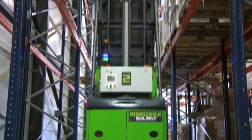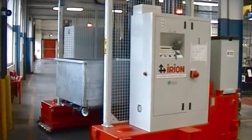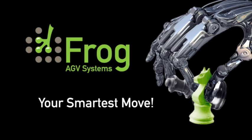Typically, investments in a Frog AGV system show a return on investment within a few years. Frog AGVs are safe, smart, flexible, dependable, and cost-effective. Frog is your smartest move.